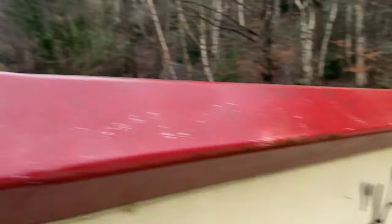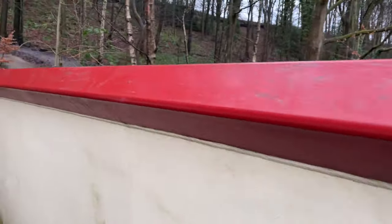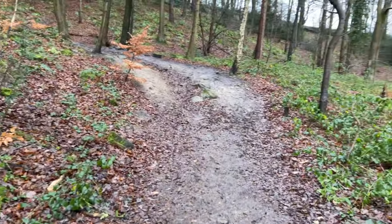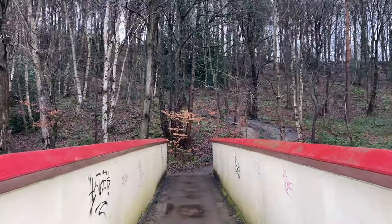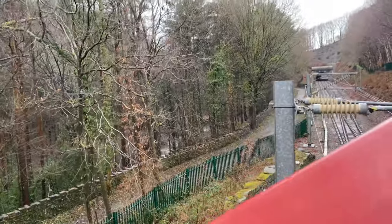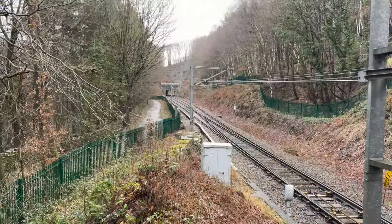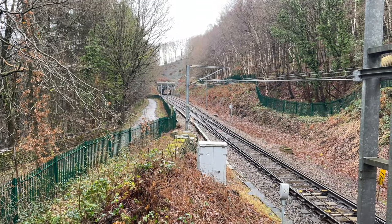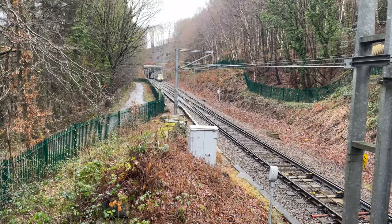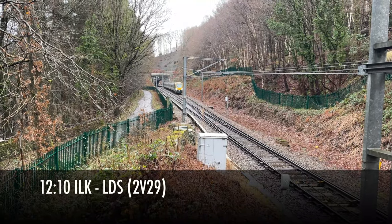Yeah, it is a crying shame they didn't double track the whole line when they modified and electrified it years ago. It's been electrified now coming up 30 years — about 1995, something like that. Right, the train to Leeds is approaching. Here it is — the Ilkley to Leeds train. So it's entering the single track section and heading down to Appley Junction.